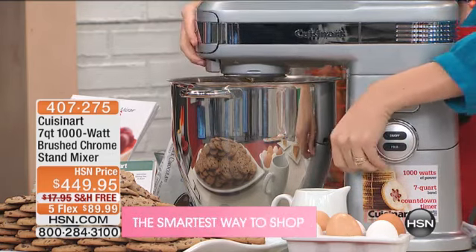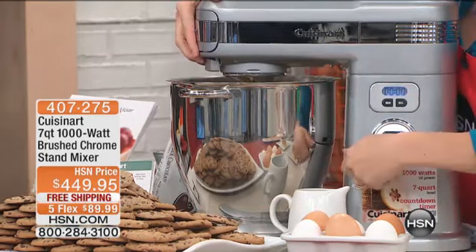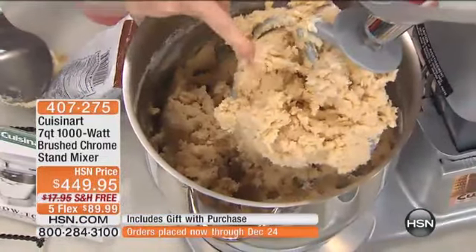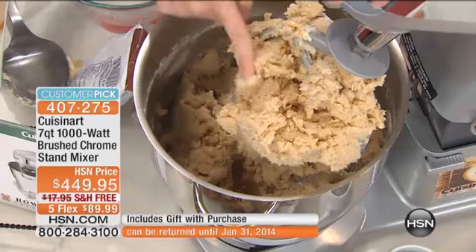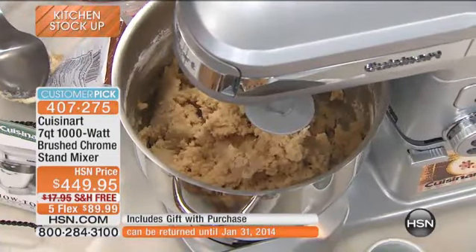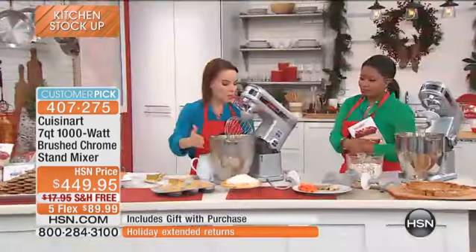I was going to show you my folding feature as well, which I absolutely will. But I want to show you what's happened here — look at how well this is mixed. Look at the quality of my cookies. I'm ready just to go ahead and scoop them and put them in the oven. 180 cookies in one bowl — think about the time you're going to save just being able to do that.